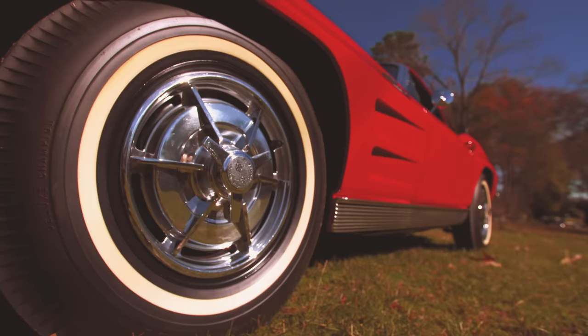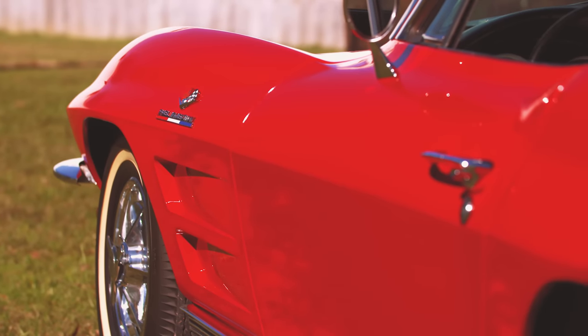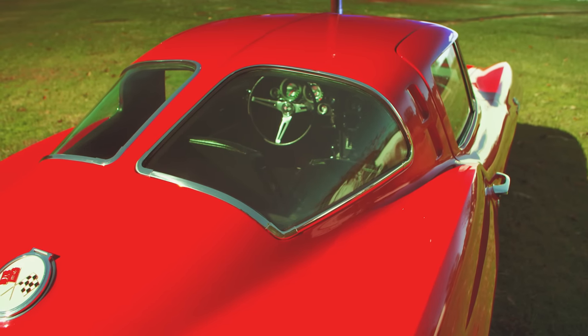The Z06 is one of those iconic Corvettes. It's known in Corvette circles as one of the best race cars. It's a great car and they always have a big following on the auction block. It's a very unique car — they only made 199 of them.